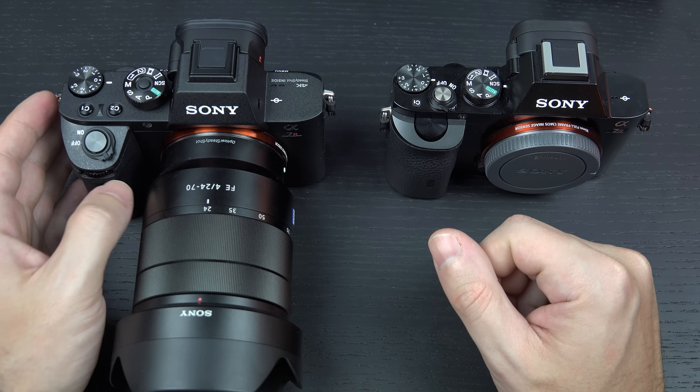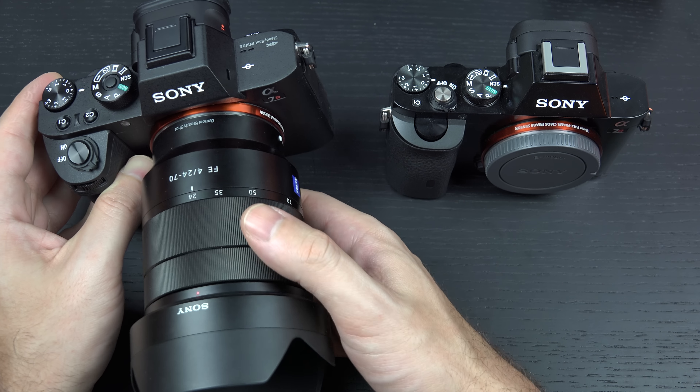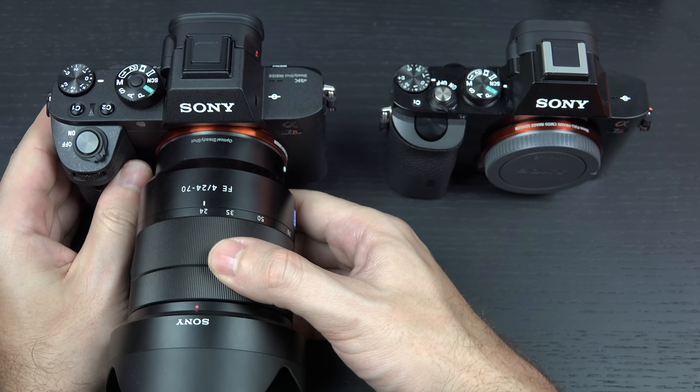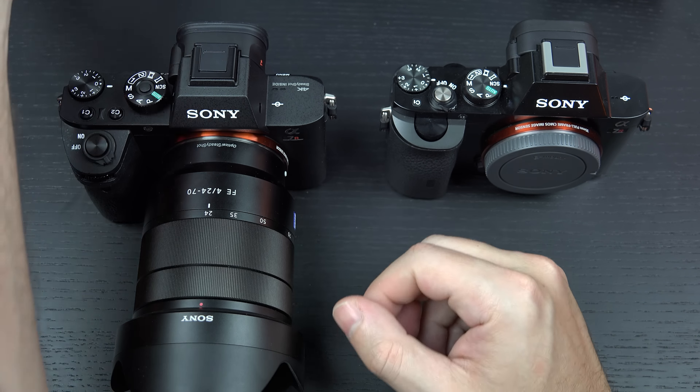We moved up from that 36-megapixel sensor to a 42-megapixel backlit sensor, something that has never been done before. We also got the benefit of 4K video and S-Log, another great feature built in for professional color grading capability.